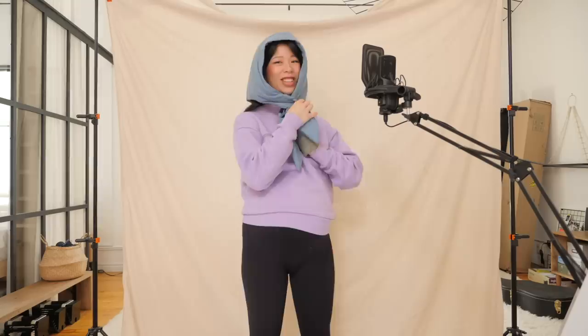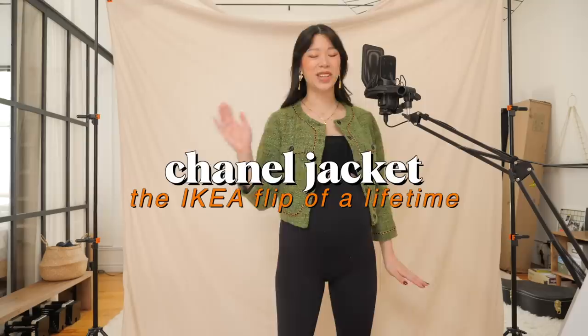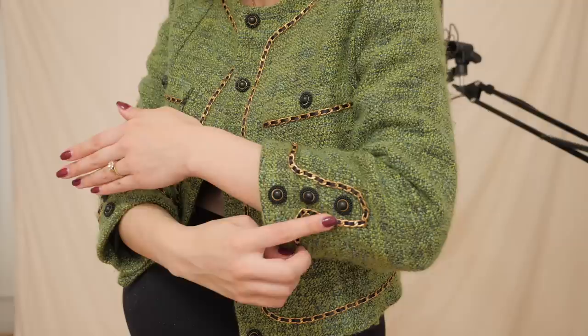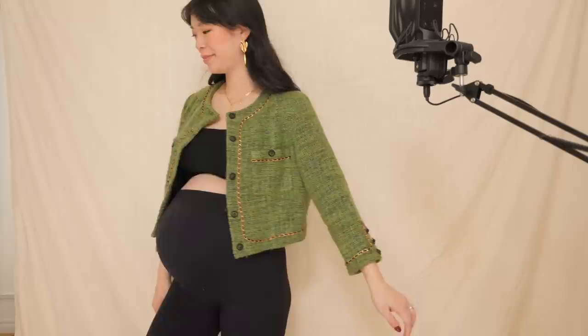This Chanel jacket came with a skirt to make a whole suit set, but in a recent video I packed away all of the clothes that no longer fit me — definitely that skirt was included. This jacket, though, has helped me through many a Zoom meeting. And I still can't believe how inexpensively we pulled off this lush tweed-like texture from an IKEA blanket.